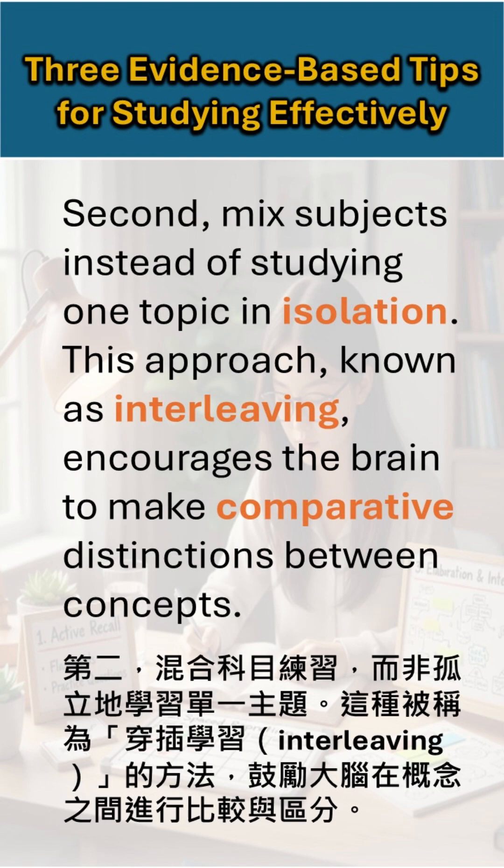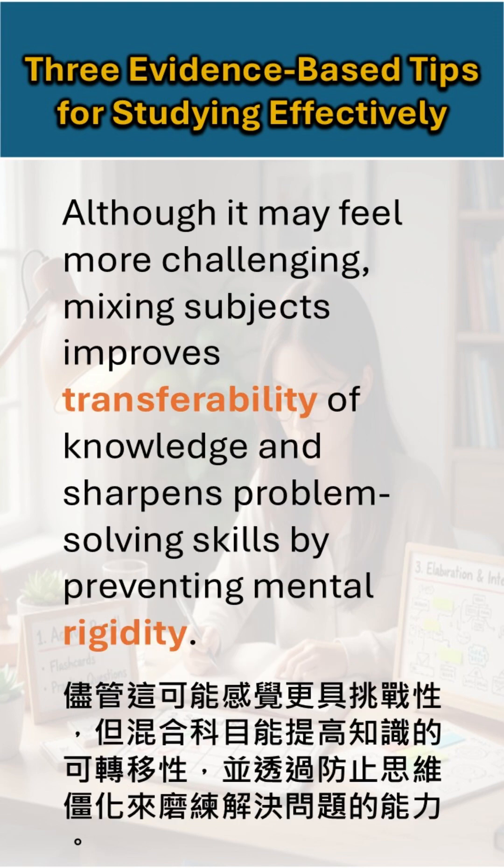Second, mix subjects instead of studying one topic in isolation. This approach, known as interleaving, encourages the brain to make comparative distinctions between concepts. Although it may feel more challenging, mixing subjects improves transferability of knowledge and sharpens problem-solving skills by preventing mental rigidity.